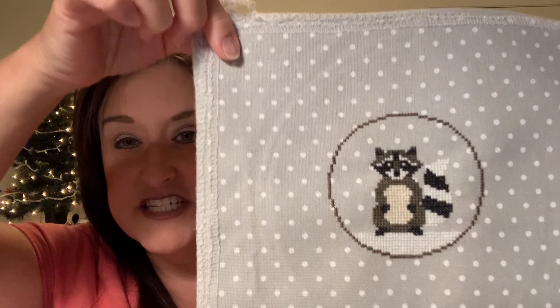FO is a Finished Object — I've stitched it, it's all finished, but I haven't turned it into anything yet, like a pillow. FFO is Finally Finished Object — I cross stitched it, finished it, and turned it into something really cute. UFO is Unfinished Object — something you've been working on, put in a drawer, and it's unfinished. Another term you'll hear is haul and stash — that's all the stuff we buy, all the charts and supplies.